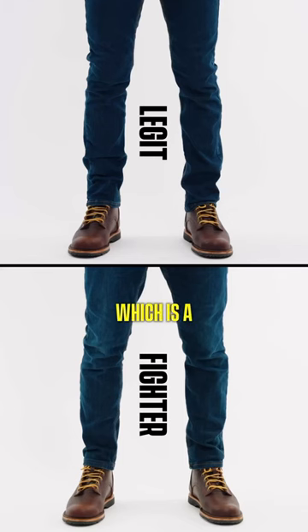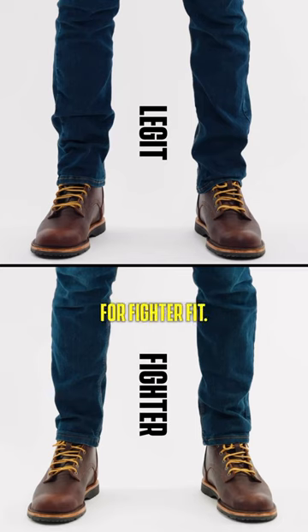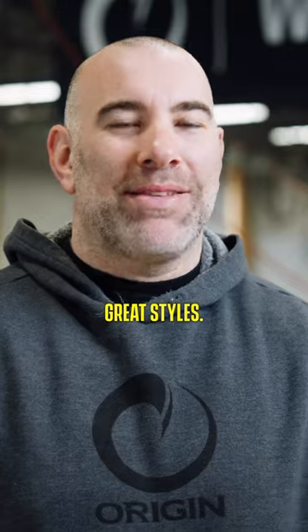We have two great fits: Legit fit, which is a straight fit, and Fighter fit, which is a taper. The only difference for Fighter fit is the taper is below the knee. In our Delta denim, we have four great styles.